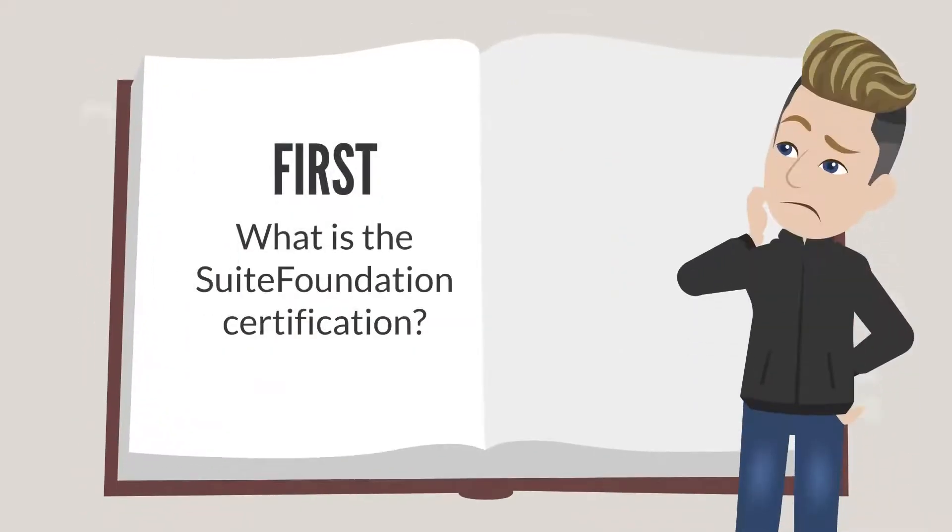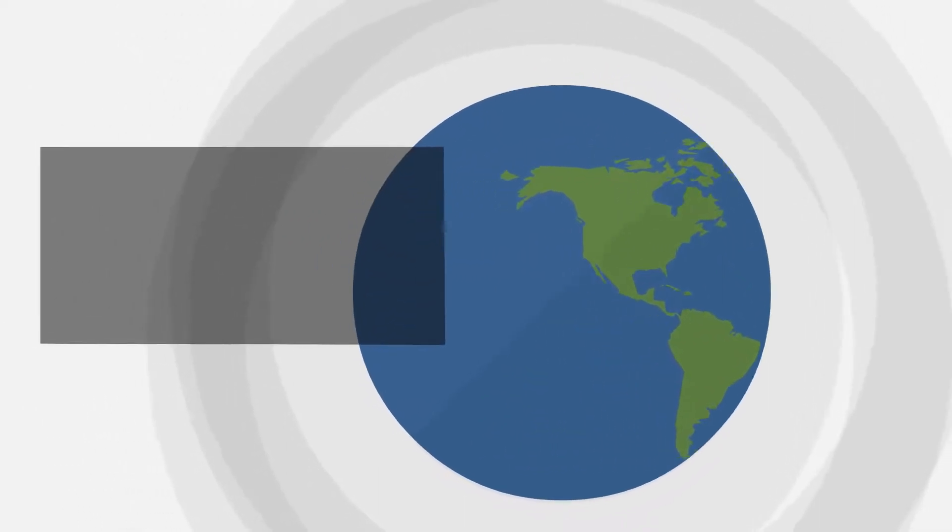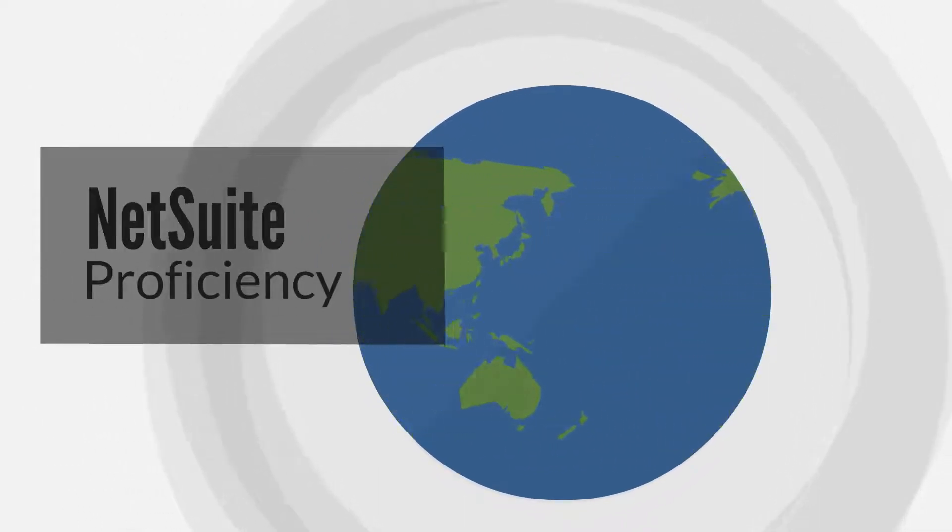First, what is the Suite Foundation Certification? In the NetSuite world, this is the most basic way to demonstrate and authenticate your proficiency in using NetSuite.